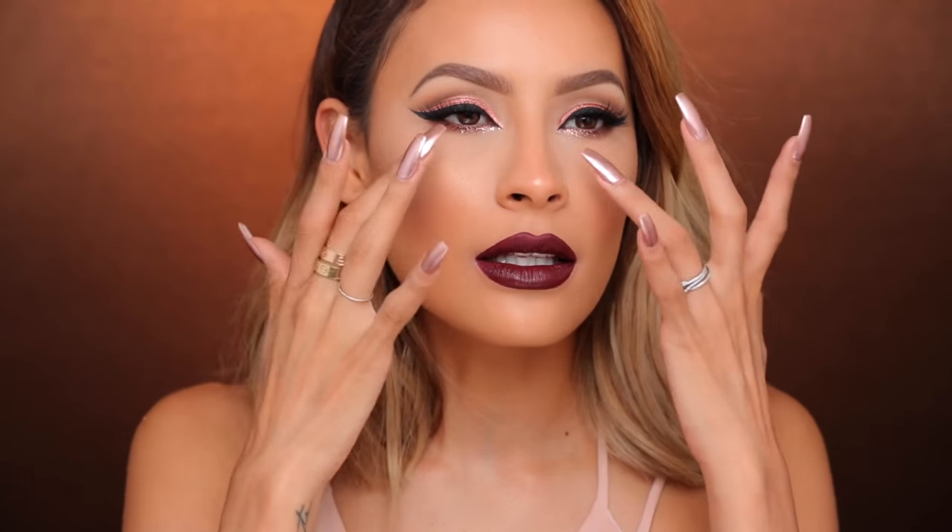Hey guys, welcome back to my channel. Today's video is going to be on this makeup look. I decided to bring the wing back because it's been a hot minute since I have done a winged liner, and you guys really loved how the winged liner looked in my 20 random facts video. So I decided to do a nice winged glitter — just everything. I pulled all the stops in this video and I used new products — some of the new Kylie products, some new Kat Von D products. So let's go ahead and get started.